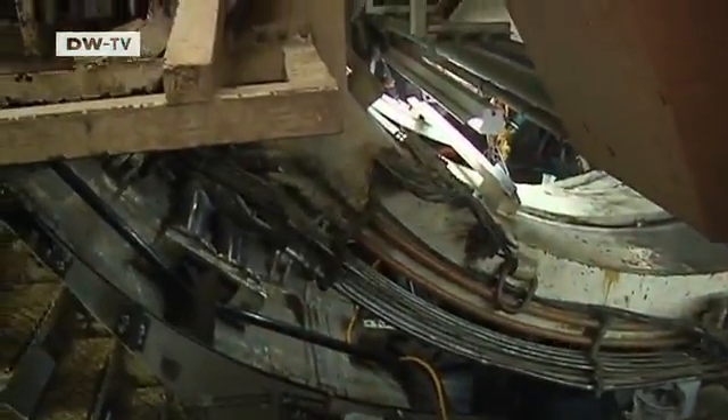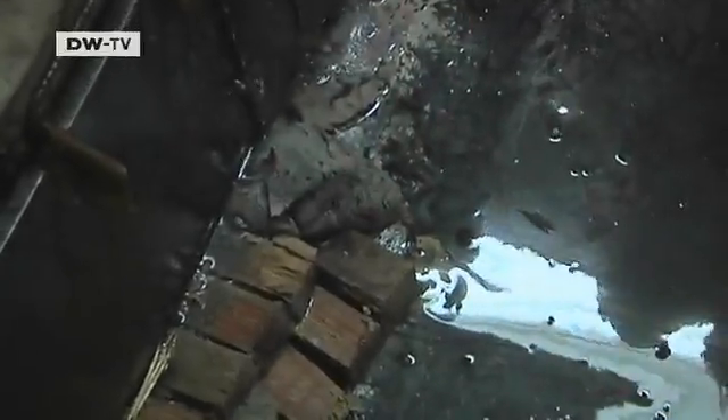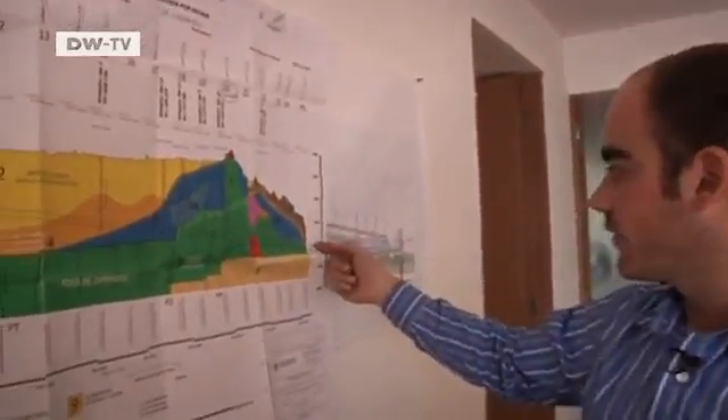Construction work on a tunnel under Mexico City has come to a standstill. Water has put a machine out of commission. The workers are frustrated, the schedule set back. Another 60 kilometers still have to be drilled.